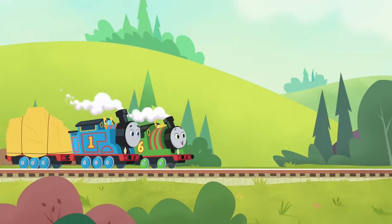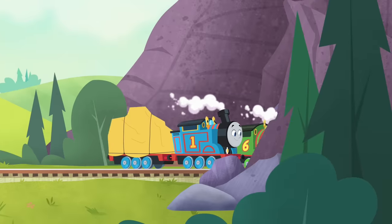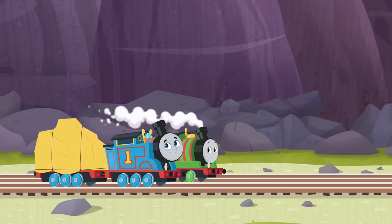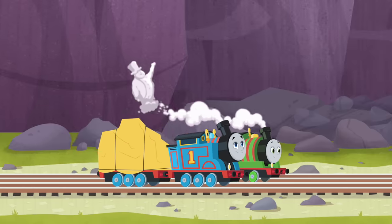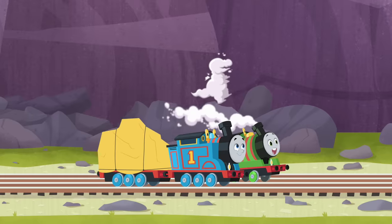What could this mystery delivery be, Thomas? Well, it's heavy. Maybe it's a statue of Sir Topham Hatt. Or a big dinosaur for the museum.